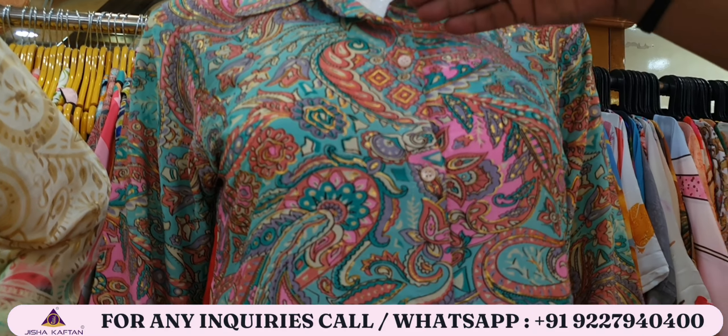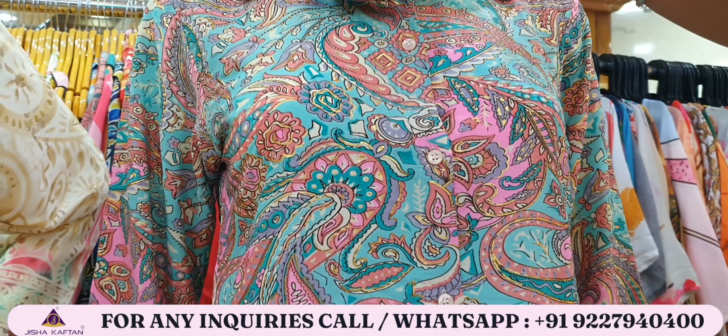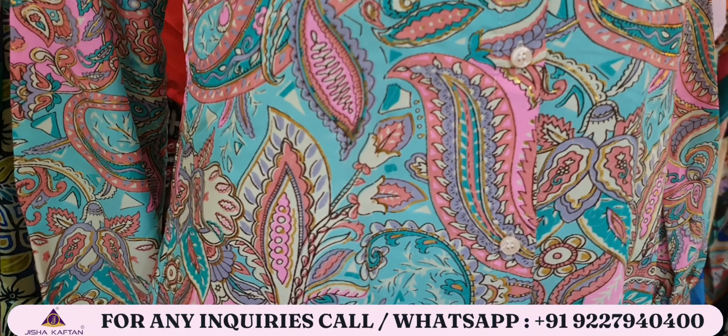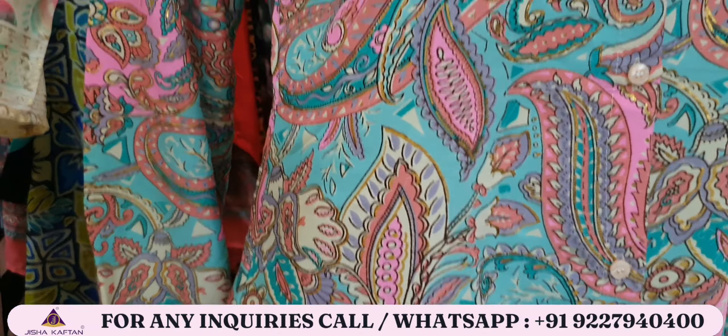We launched two core set catalogs and you have given a very big response to both. I was also looking forward to customer feedback that you need a premium range — better fabric, patterning, prints and other types. This is a premium catalog.